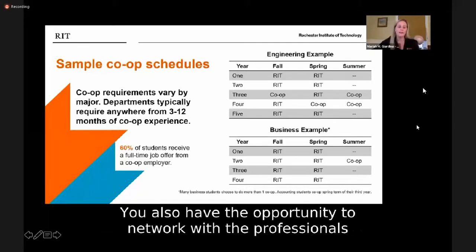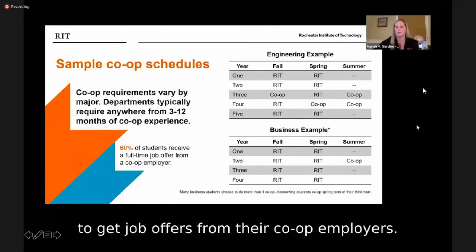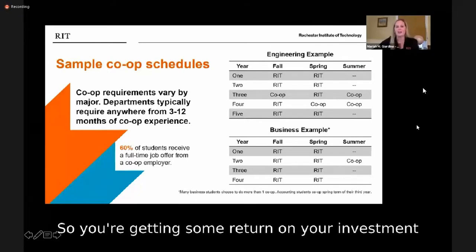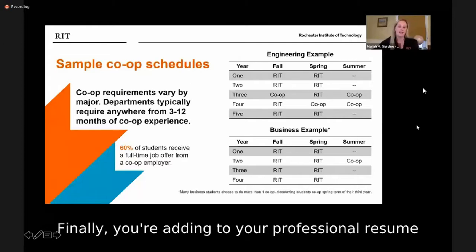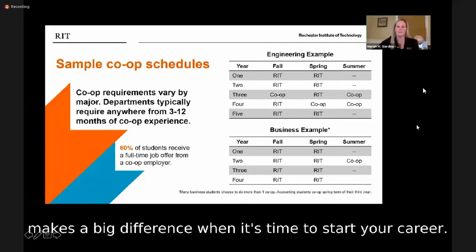You also have the opportunity to network with professionals in your field, and it's common for RIT students to get job offers from their co-op employers. You're also getting paid, and you're not paying tuition, so you're getting some return on your investment while you're still in school. Finally, you're adding to your professional resume while you're still a student, which makes a big difference when it's time to start your career.